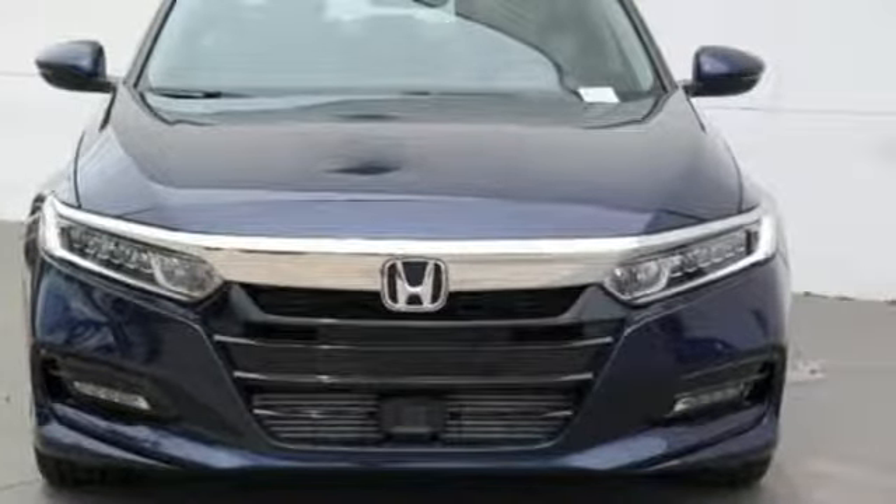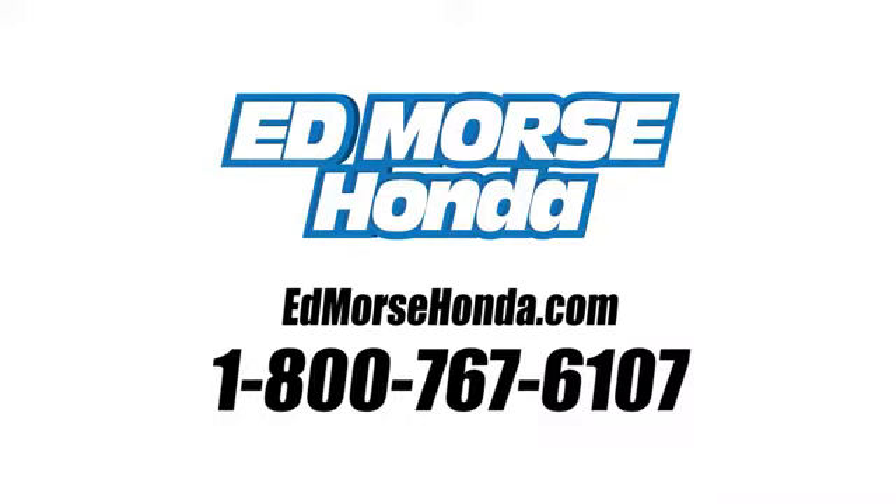Hurry in today and see it for yourself. Call us today at 1-800-767-6107. For value and for service, it's Ed Morse.